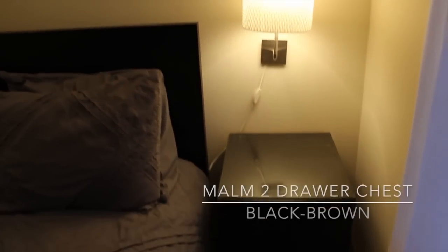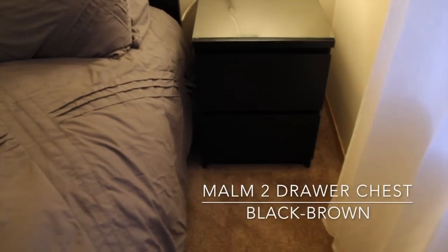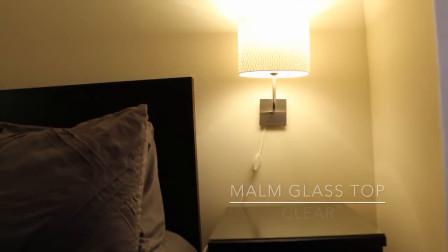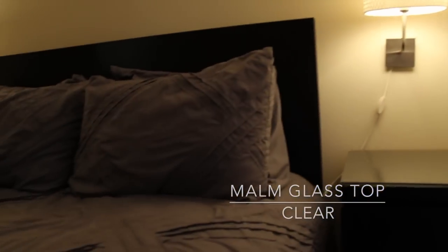That dresser holds all of my boyfriend's clothes since I have a closet — he really wanted a dresser. And then for the bedroom we also have the two Malm side tables. These have two drawers each, so it's a nice compact side drawer. For the side tables we did get the glass tops and they look really nice finished with the glass top.